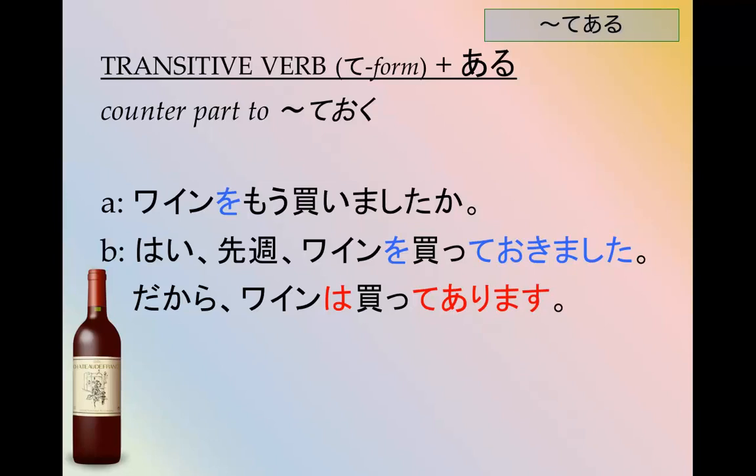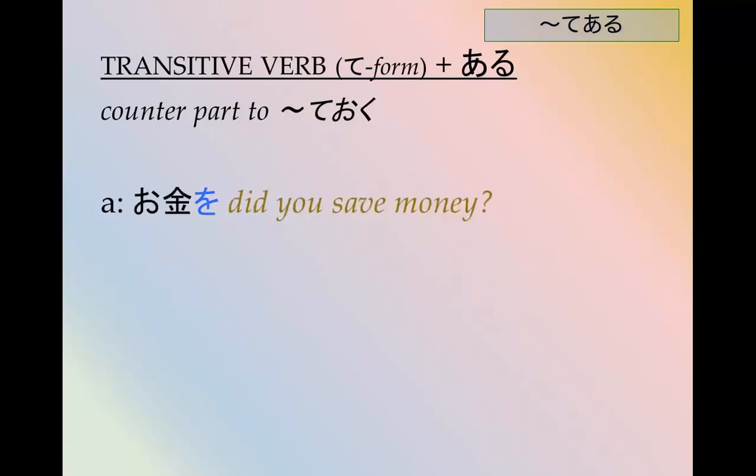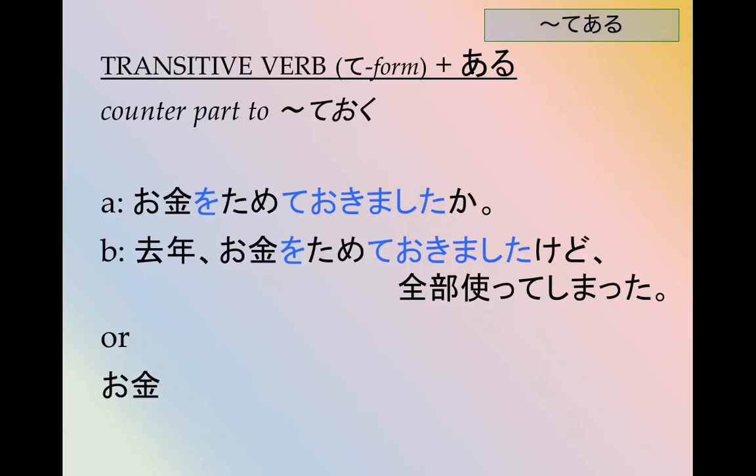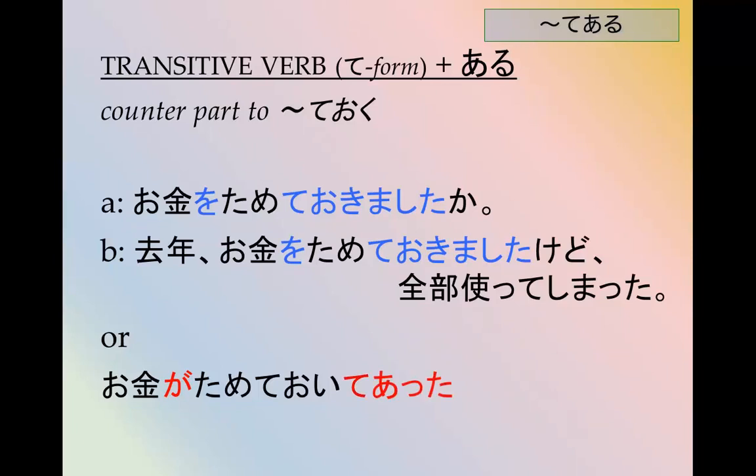More themes using the てある form. Did you save money? お金を貯める。 お金を貯めておきましたか? 去年お金を貯めておきましたけど全部使ってしまった。 Last year I saved money in advance, but I used it all up. You could also say お金が貯めておいたけど全部使ってしまった。 The money was all saved up, but then I used it all up in the end.